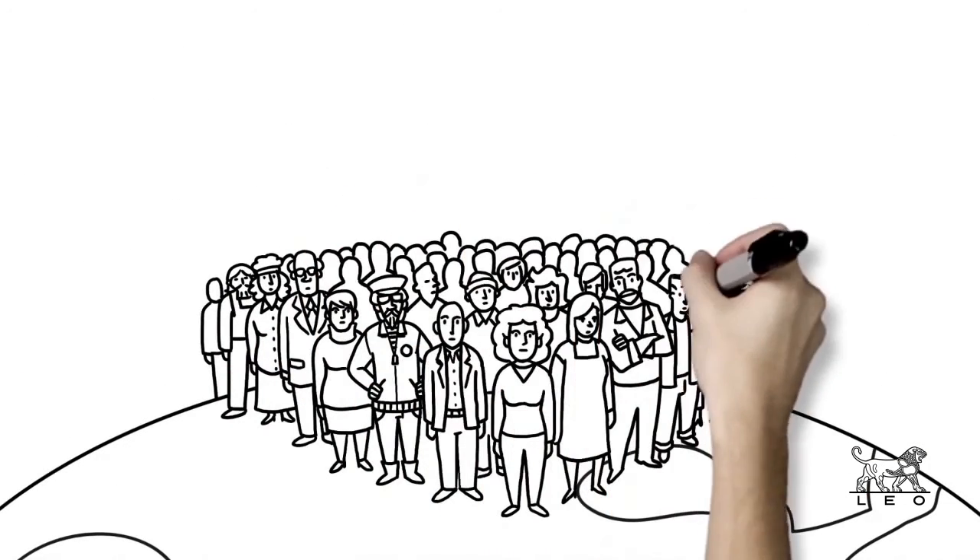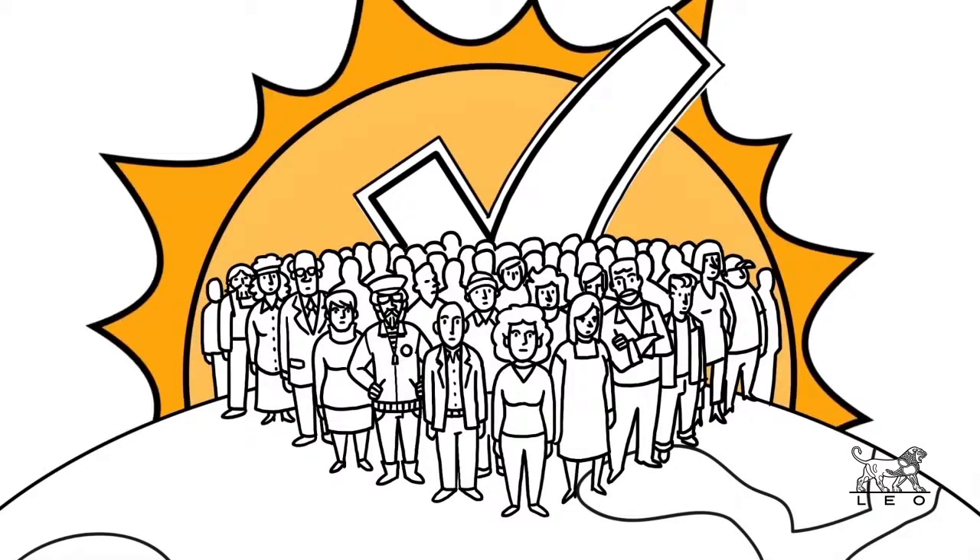Millions of people have AK, and you have the ability to check and diagnose more of your patients today.